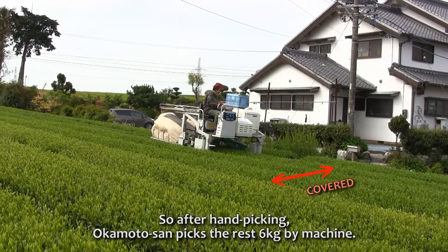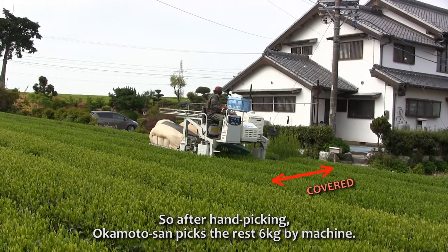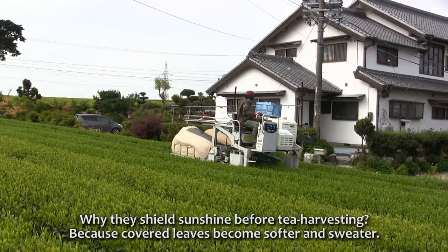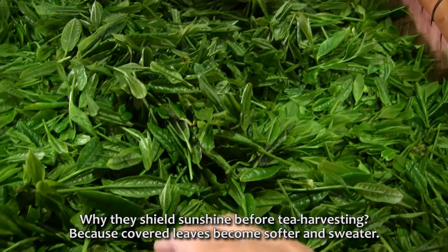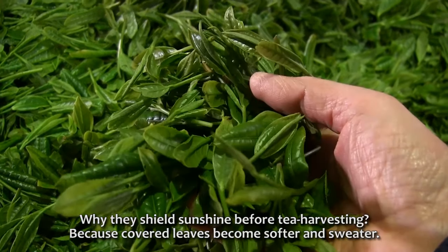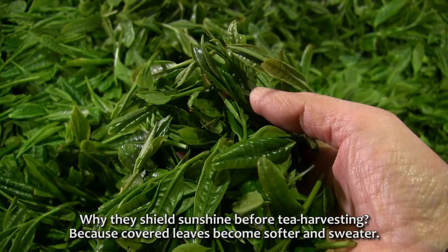After hand-picking, Okamoto-san fixed the rest six kilos by machine. Why do they shield sunshine before tea harvesting? Because covered leaves become softer and sweeter.